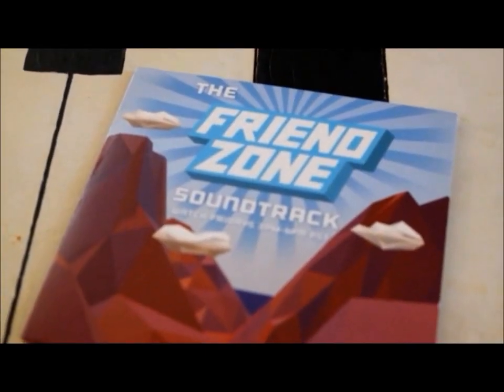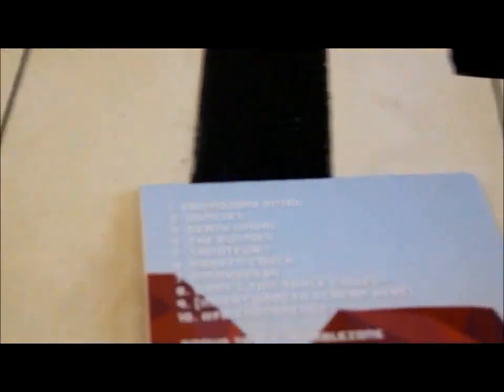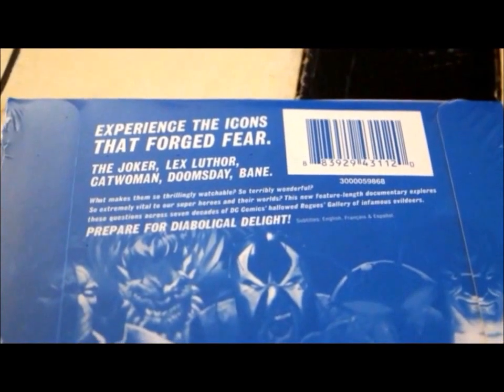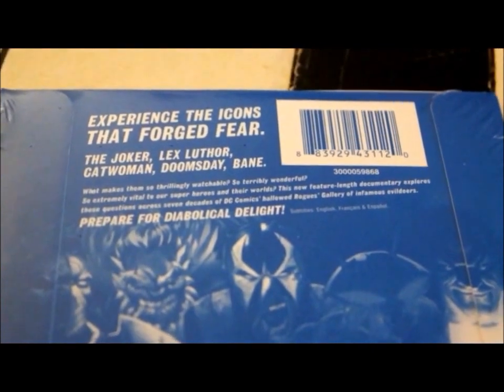Next up we got a Friend Zone soundtrack — I think it's an Adult Swim show but I've never watched it, so if you watched it let me know. There are two separate copies of this. Also this is a documentary about DC villains — a feature-length documentary that explores questions across seven decades of DC Comics, the hallowed rogues' gallery of infamous evildoers. I'm actually excited for that.